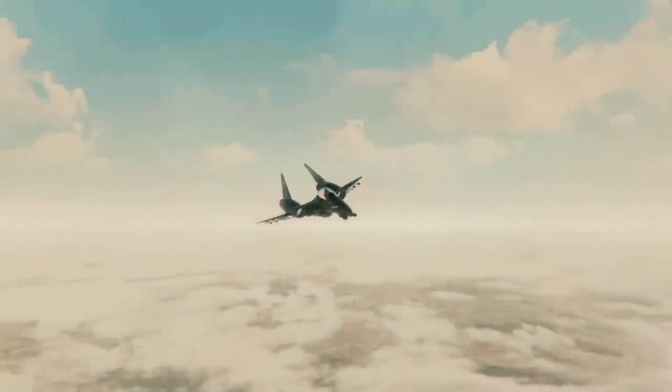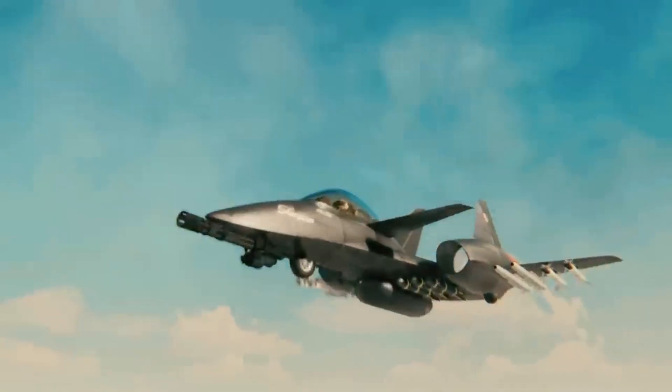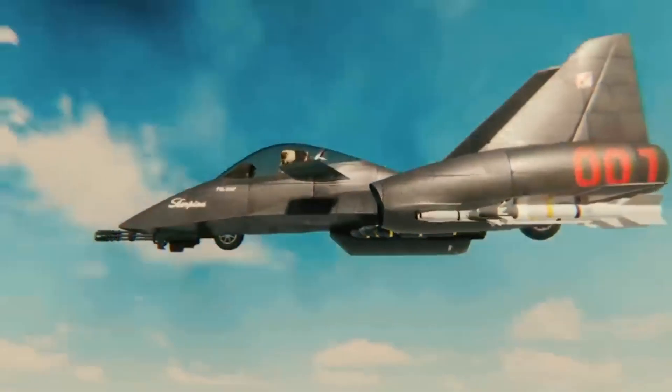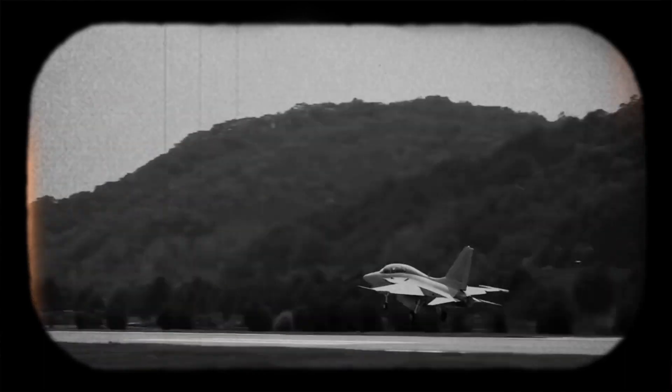Initially, the design brief called for a ground-attack aircraft with a top speed of 400 miles per hour and a weapons capacity of 4,400 pounds. However, in 1990, the Polish Ministry of Defense altered its request and called for a 620 mile-per-hour maximum speed and an 8,800-pound munitions capacity.